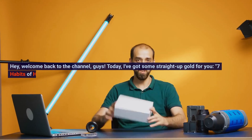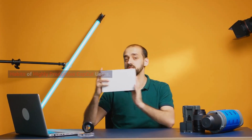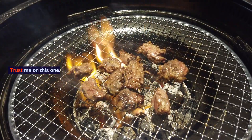Hey, welcome back to the channel, guys. Today I've got some straight up gold for you — 7 habits of highly productive CapCut users. If you've ever wondered how some people manage to churn out viral video after viral video, you're going to want to stick around. Alright, let's dive in.